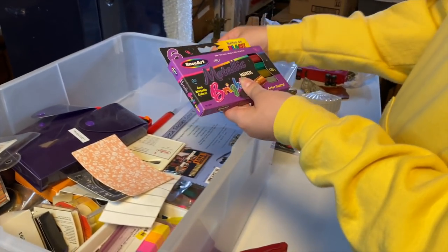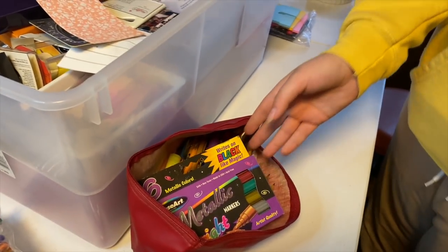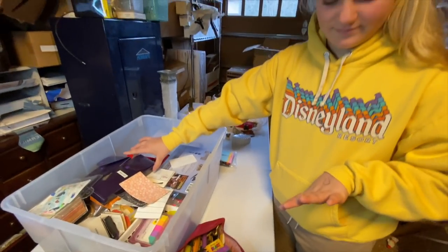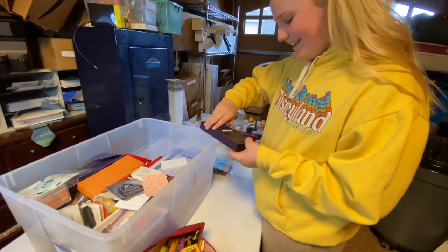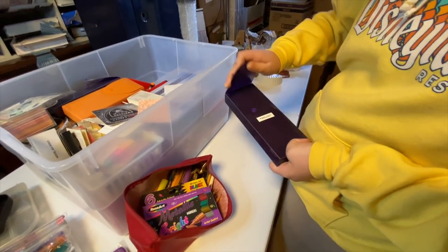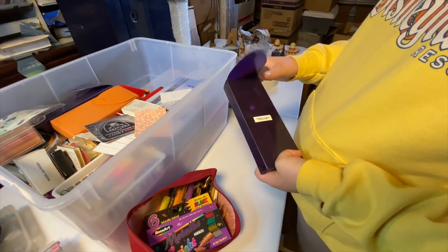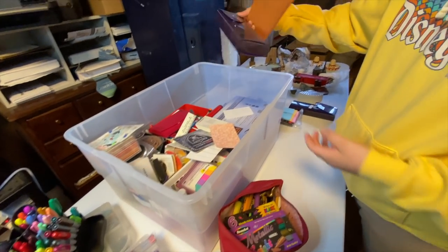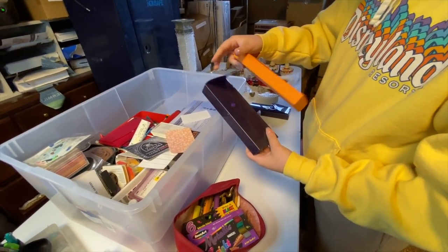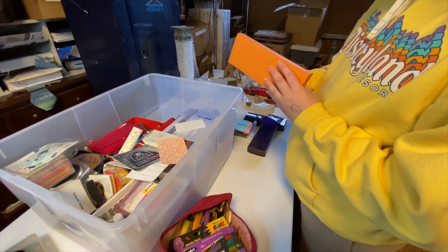Next we have some metallic and bright markers. Next we have some multicolored pencils — that's a neat box. They're heck of organized. Even more of these boxes — those are cool. This is a nice one, this is clean.